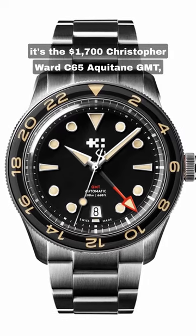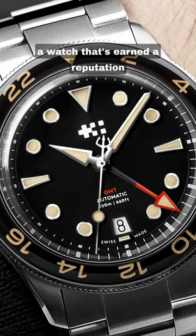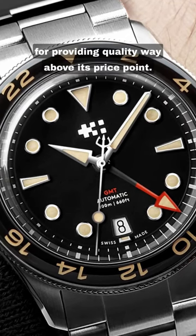For number two, it's the $1,700 Christopher Ward C65 Aquitaine GMT, a watch that's earned a reputation for providing quality way above its price point.